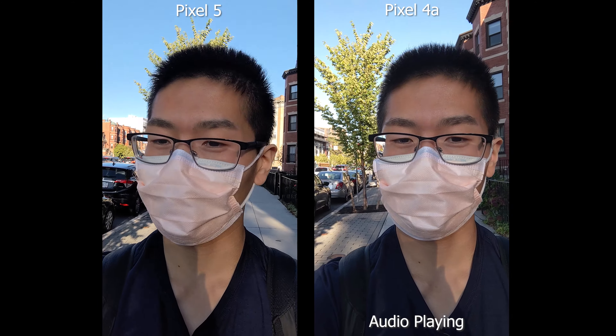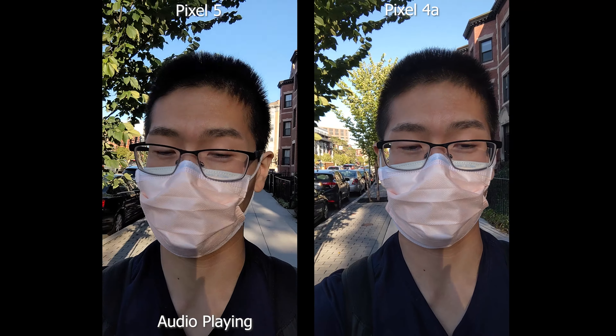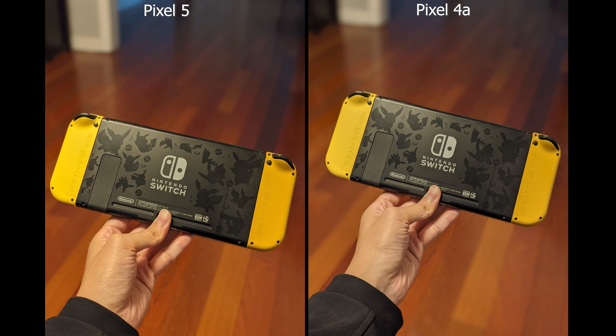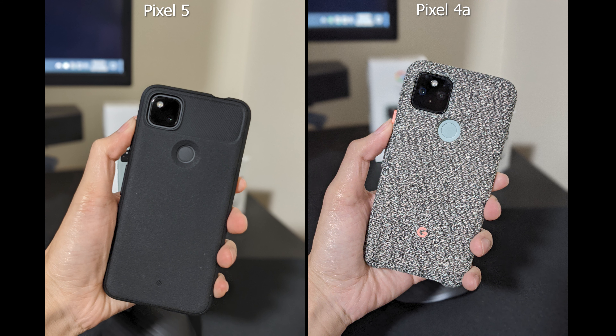This is the front-facing camera test of the Pixel 4a and the Pixel 5. One new thing about the Pixel 5 is the ultra-wide angle lens, which I've been waiting for a long time. On the Pixel 4 there was a telephoto lens, which I barely used, so the ultra-wide is going to be a huge plus for the Pixel 5.